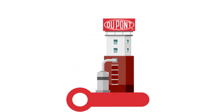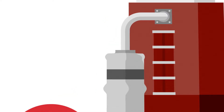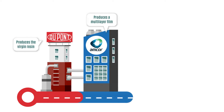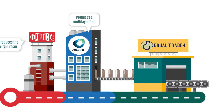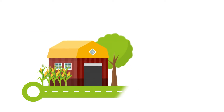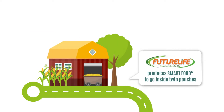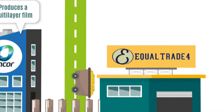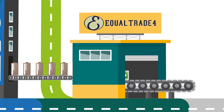It begins with the production of the pouches. First, DuPont produces the virgin resin, which Amcor then turns into a multi-layer film, and gives to Equal Trade to be turned into food pouches. Future Life fills the pouches with nutritious smart food, which is a low-GI, complete and balanced meal containing 45 key nutrients.